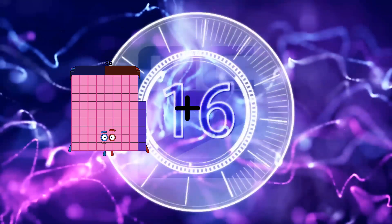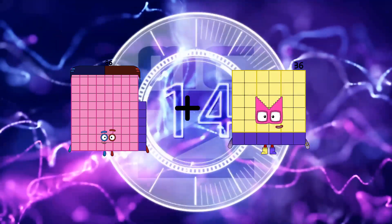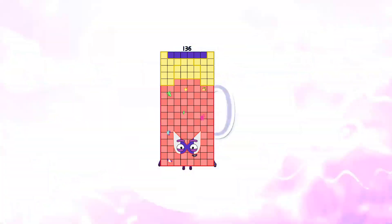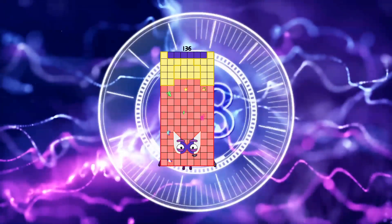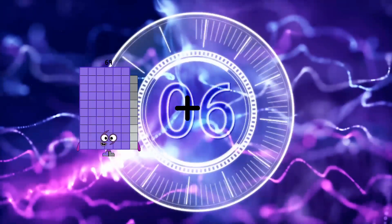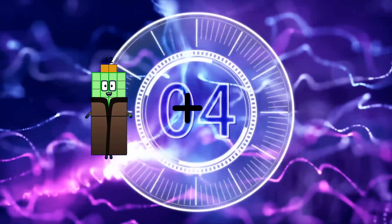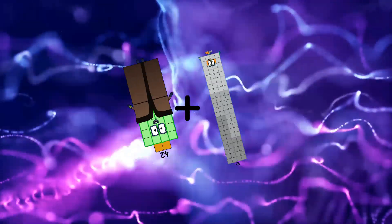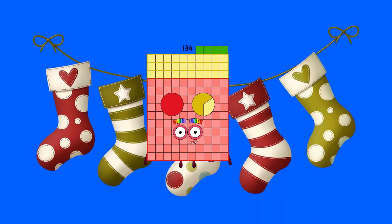Eighty-six plus fifty equals one-hundred-thirty-six. Forty-two plus ninety-two equals one-hundred-thirty-four.